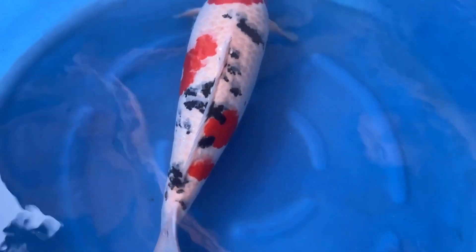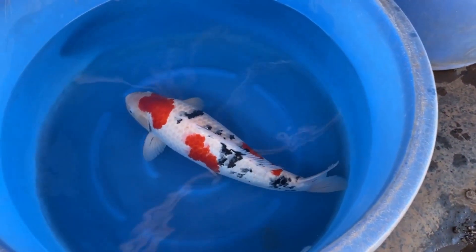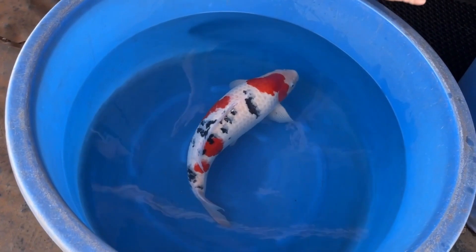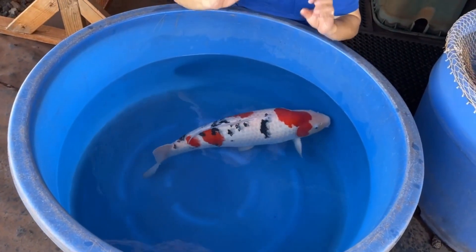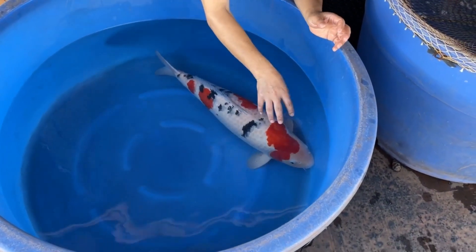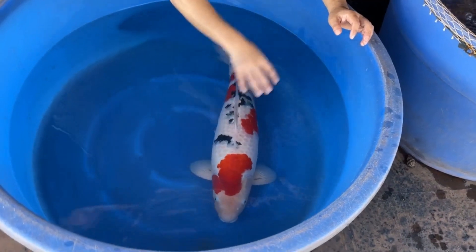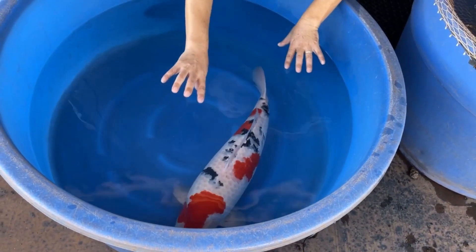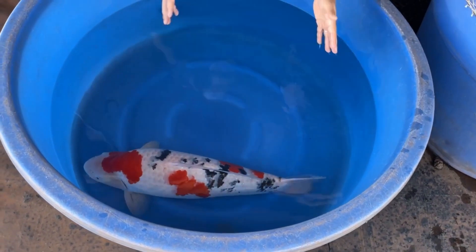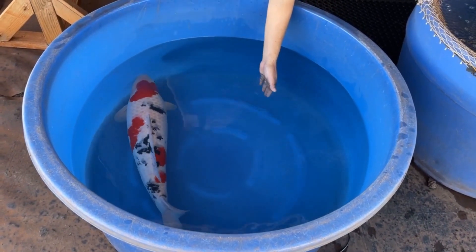Let's talk about the pattern. For Kohaku you want to see a really nice red pattern on a white body — red is a very dominant color. When it comes to Showa you see a lot of black, but for Sanke we want to see elegant beauty on the body. For her, she has smaller plates of red here and here — it's balanced but with a lot of vacant room, and that's where the black comes in. Basically, Sanke is a Kohaku with a sumi pattern, so how the sumi works together with the red is very important.